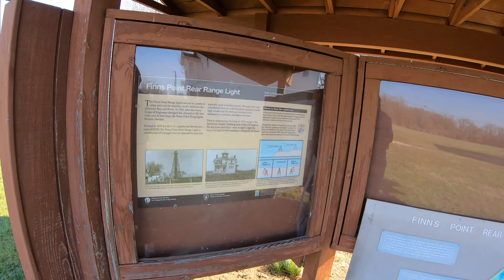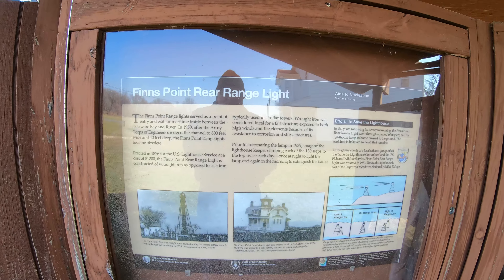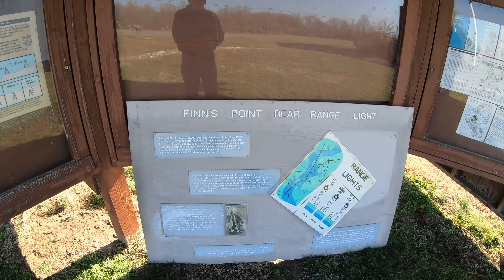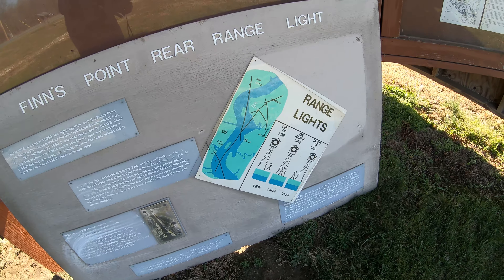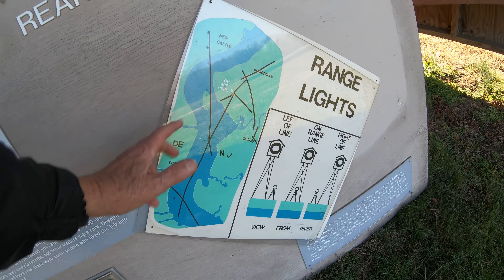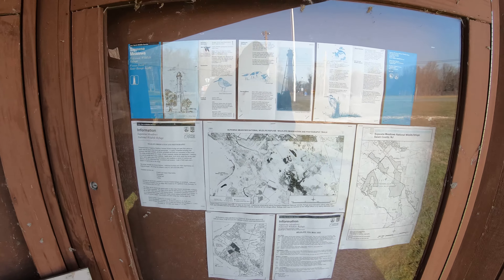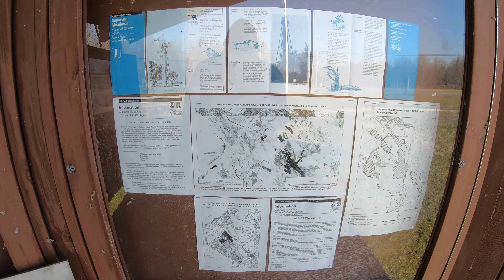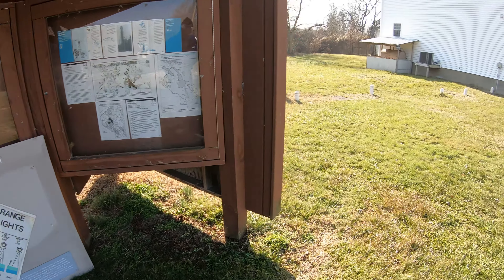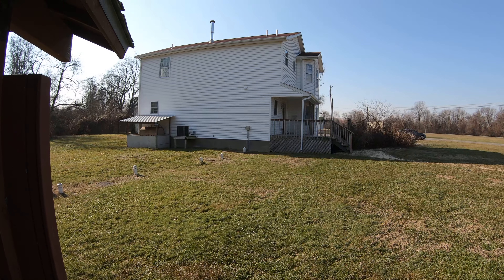The gate is locked of course. They have a little something over here — Finn's Point Rear Range Light. This one is a little easier to read even though there's some reflections. Stop the video if you want to take a good read of that. The sign has fallen down and is in some disrepair. There are these different range lights — it says 'you are here' — so through a number of lights they could figure out where things were. They didn't have radar in those days, so those guys were pretty smart back then.